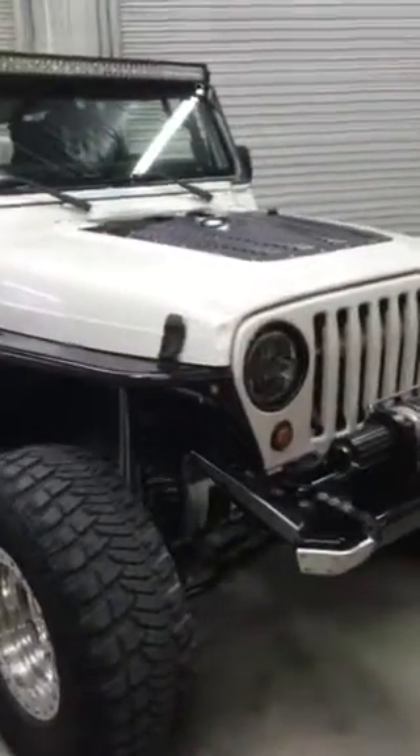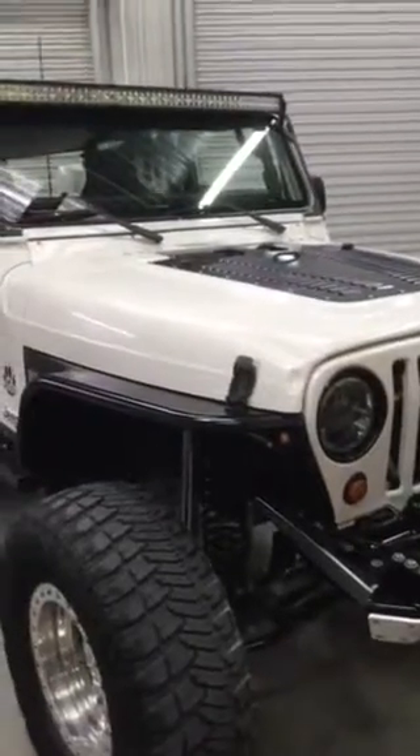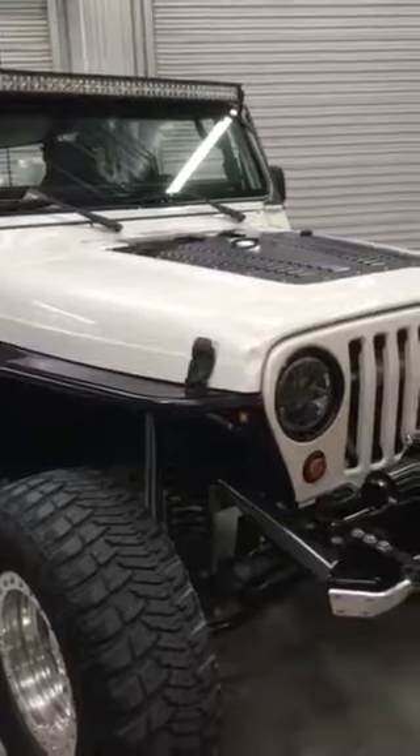I'm gonna do a quick walk-around video. I had some requests for this of my 2004 Jeep LJ for sale. I'll try to remember all the stuff that's on here.